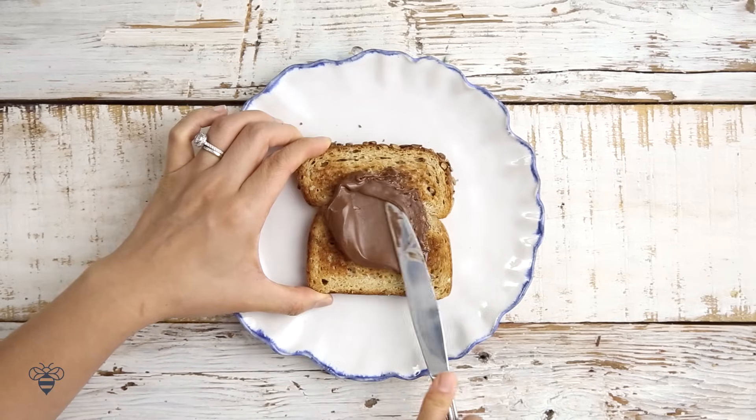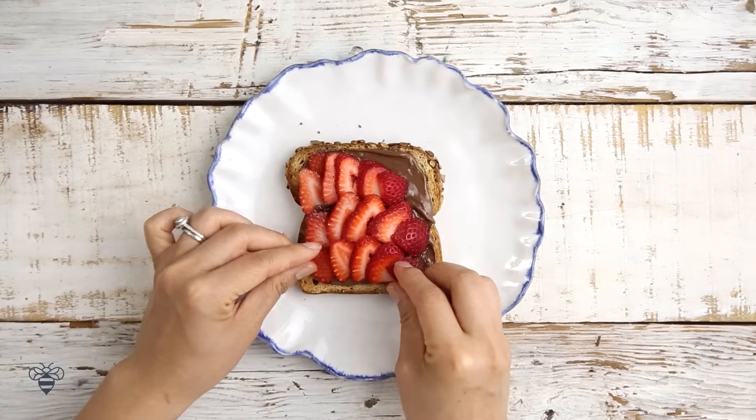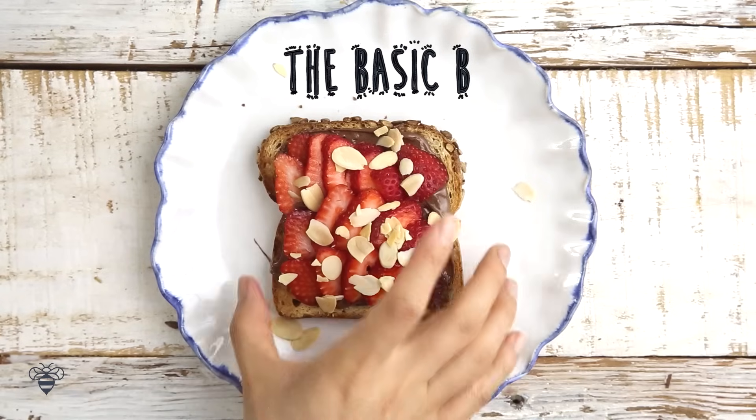First we start with some toast. I'm going to spread a little bit of Nutella, layer on some strawberries, a little bit of sliced almonds, and there we have the Basic B.